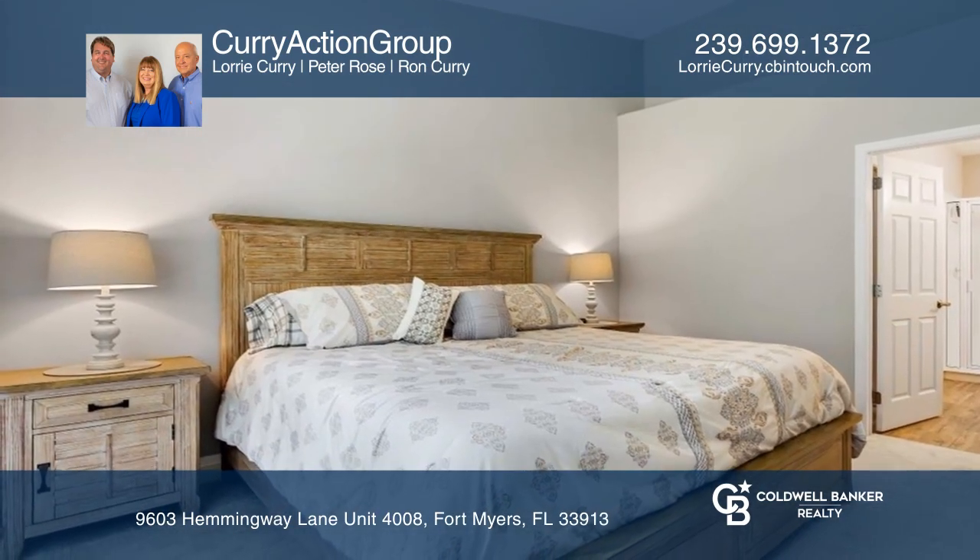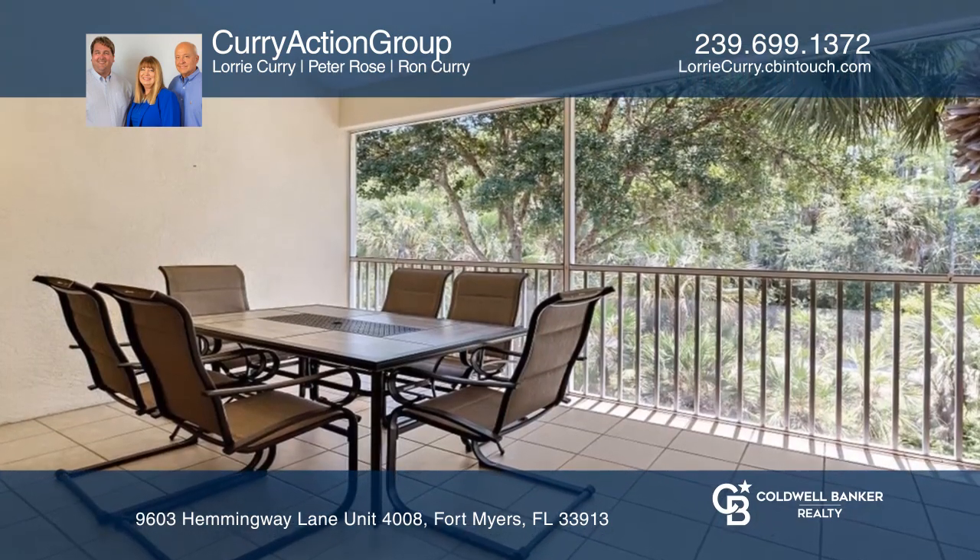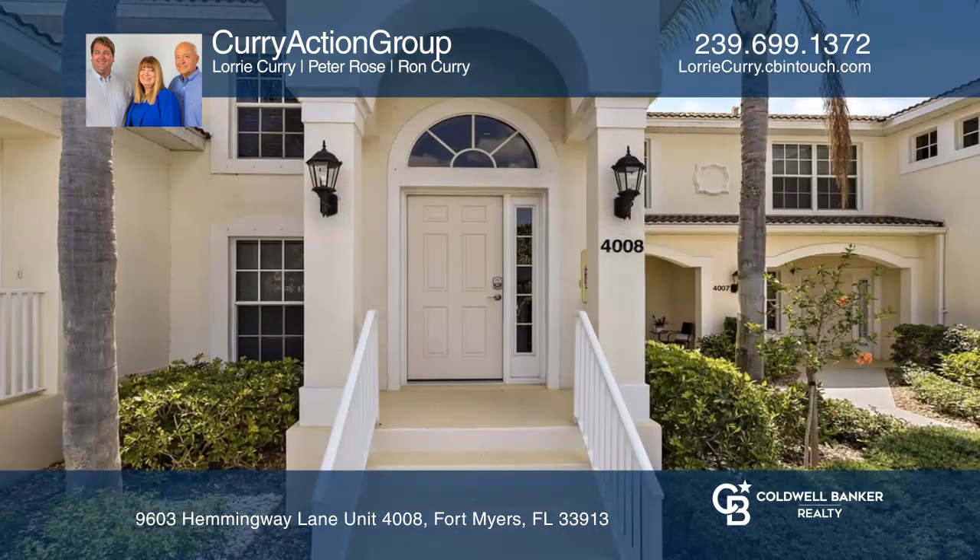Interested in owning a winter getaway or investment property? We can help you find your dream retreat. Call Curry Action Group today.